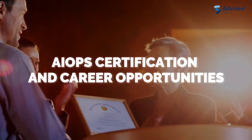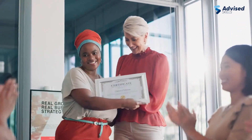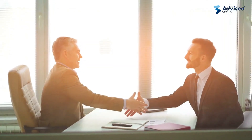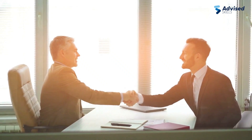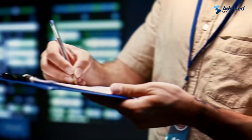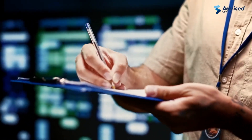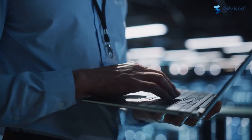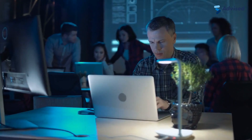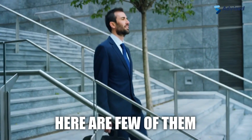AIOps certification and career opportunities. After completing the training, you'll have the chance to earn an AIOps certification, a globally recognized credential that sets you apart in the job market. AIOps offers exciting career opportunities for professionals who possess the necessary skills and expertise. By undergoing AIOps Foundation training and obtaining the certification, you can explore a wide range of job roles in the field of AIOps.